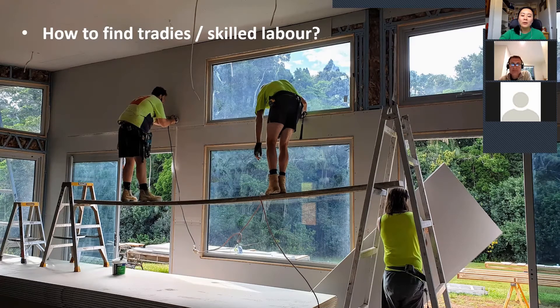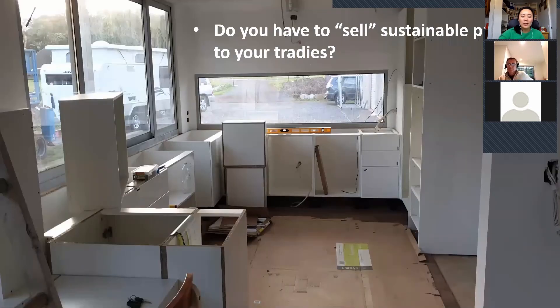Did you have to educate your tradies on thermally efficient principles? You don't really have to get them on board — you just need to make sure they know what you want: that they follow the manufacturer's installation instructions and stay within the Australian building code. Have them read the installation instructions and make them spell out in their quotation that they will follow those guidelines. You should also keep them on a progress payment system and hold the last payment back until they finish the job to your satisfaction.